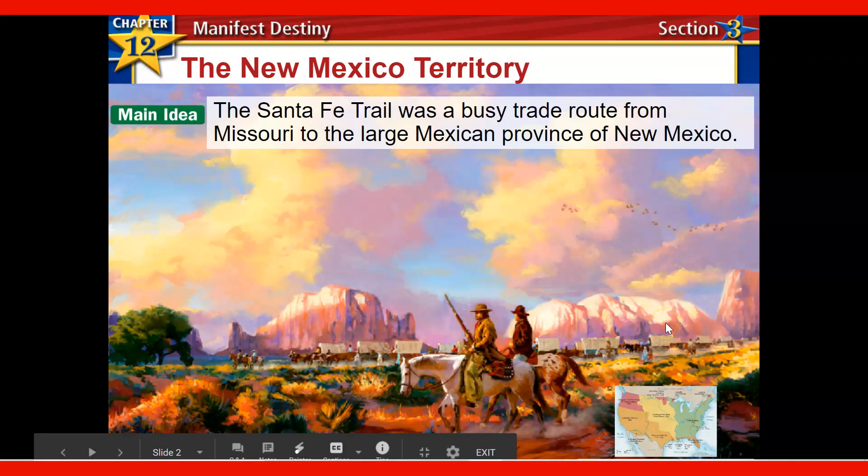To get us started, and then we'll get into our learning targets: the Santa Fe Trail was very busy. Much like what we saw with the Oregon Trail, it became a trade route. This one was a little less about settlement, at least originally — though later it's definitely going to encourage that. It was a trade route from Missouri to large portions of the Mexican province of New Mexico, which will be an area that the United States later is going to be interested in acquiring.